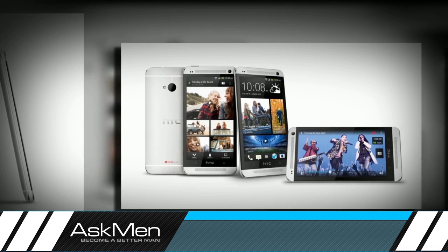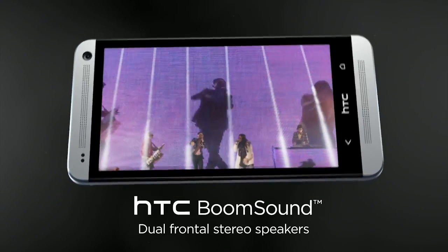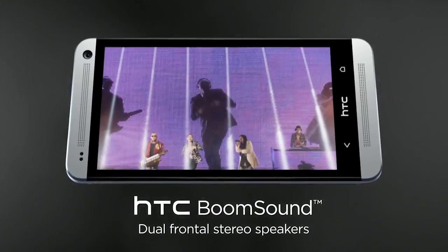Another area that HTC decided to improve upon is the onboard speakers, which have been sorely lacking in pretty much every smartphone outside of the iPhone. The new amplified stereo speakers on the front of the handset, dubbed BoomSound, should prove to be quite an upgrade.